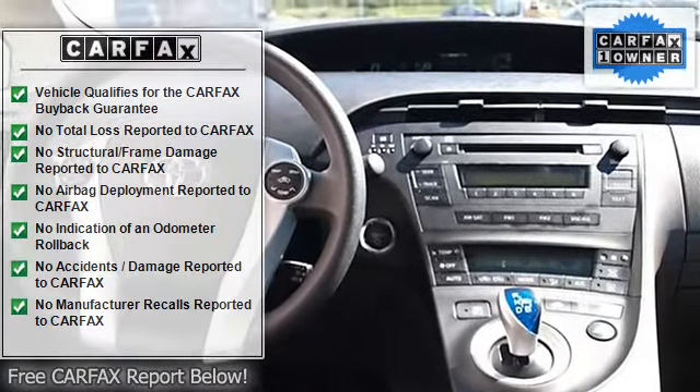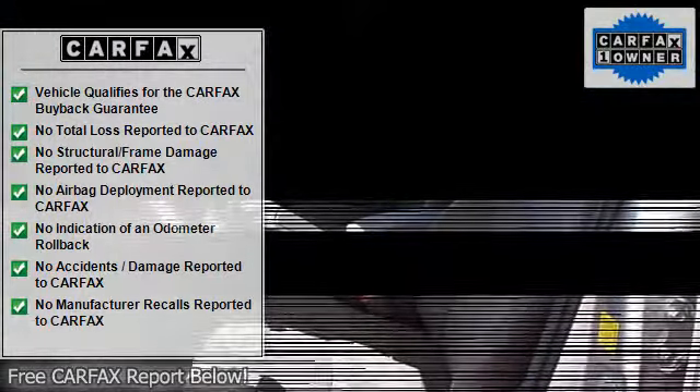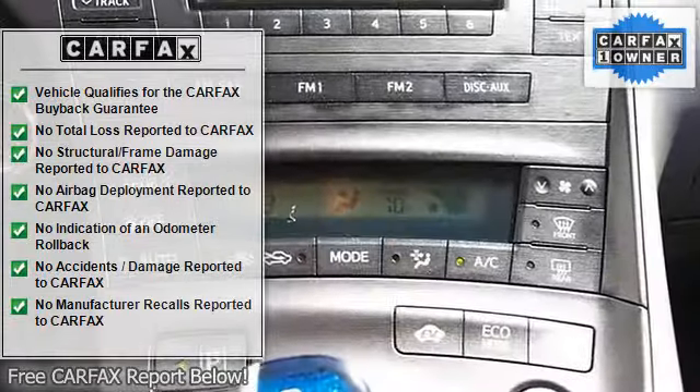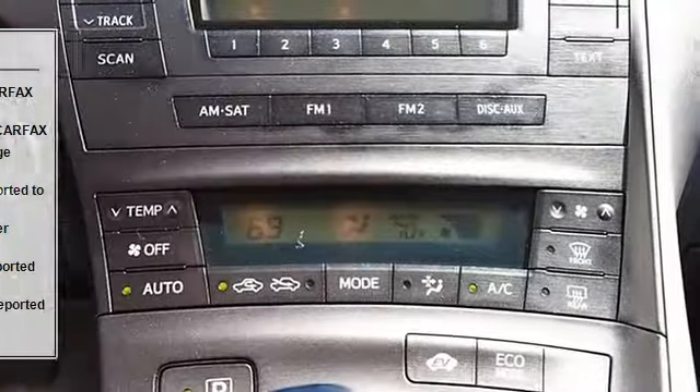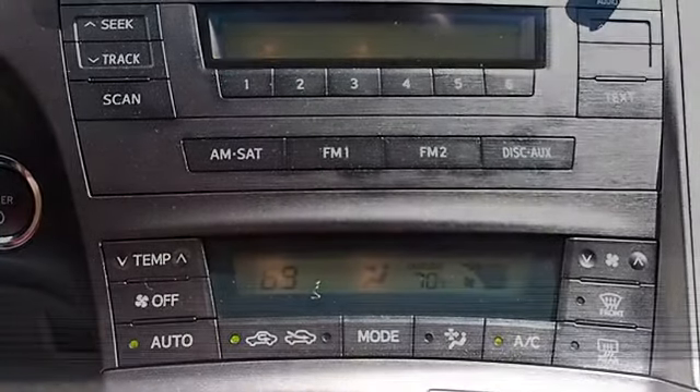The interior includes an auxiliary audio input, bucket cloth seats, pass-through rear seat, second-row bench seat, air conditioning, adjustable steering wheel with audio controls, trip computer, power windows, power door locks, keyless entry, vehicle anti-theft system, and cruise control.